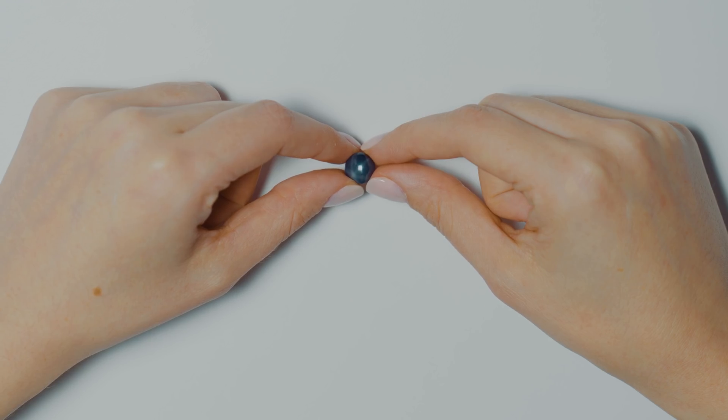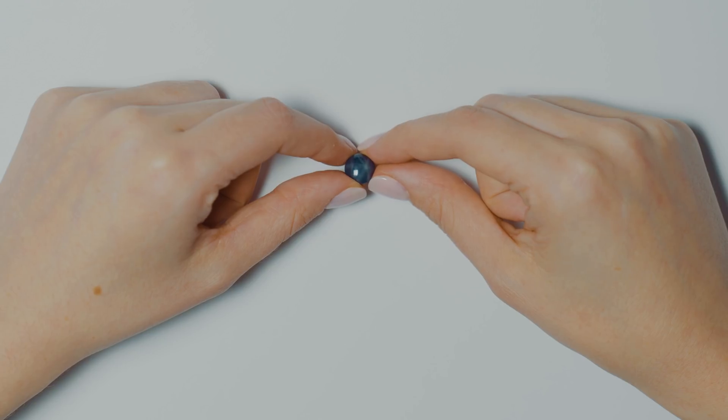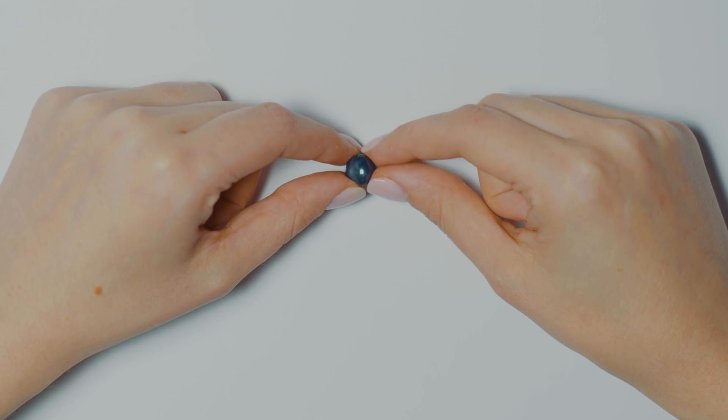When you are looking at a star spinel, star sapphire, what have you, you're going to want to look for a very clear star. The rays are going to be very clear, easy to see, not fuzzy. The rays are also going to reach all across the stone — they're not going to stop halfway to the edge — and there's going to be very good definition, so it's going to be obvious how many rays there are and how far they reach.